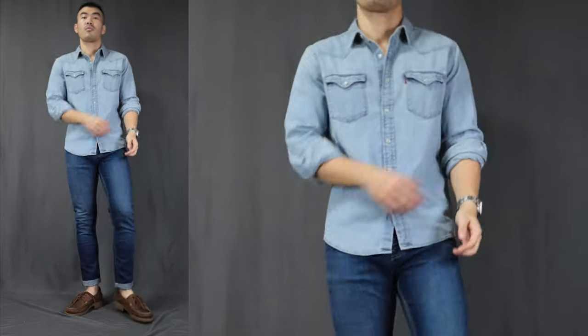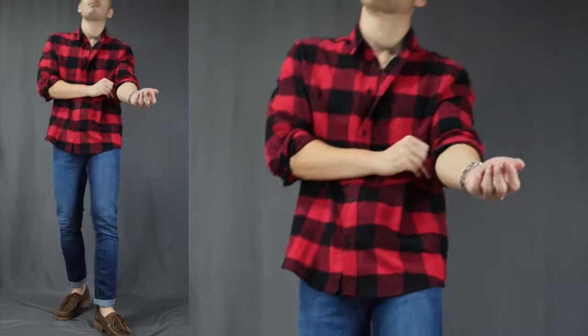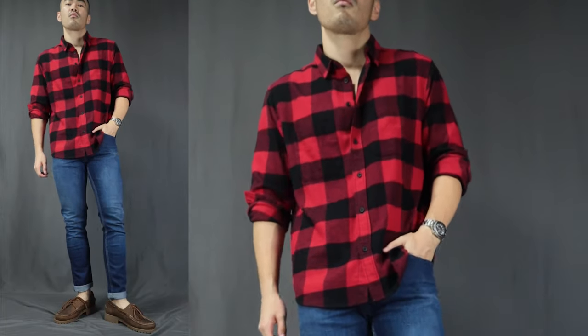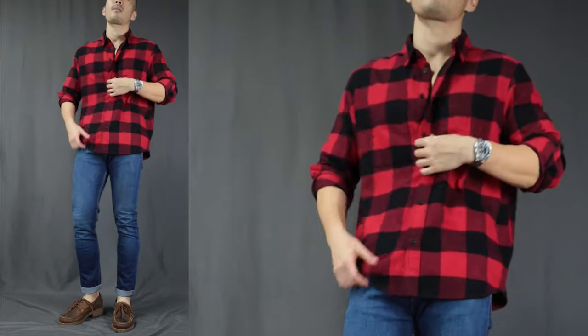Moving on to outfit number nine, I call this the bad boy rugged. Over here, we have a denim shirt, medium blue wash jeans, with a pair of boat shoes. You just can't beat the denim combination when it comes to the working class, hardworking man — and a hardworking man is always a badass. You can also switch out the denim shirt for a flannel shirt to have that more bad boy lumberjack look. The boat shoes in this outfit definitely make it look a little bit more laid back, just like chilling around after a whole day of chopping wood.